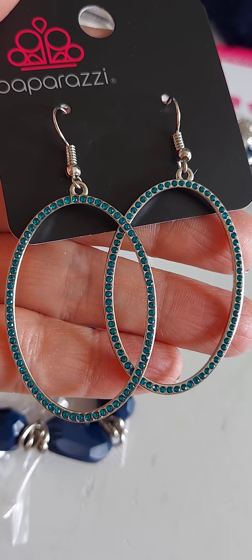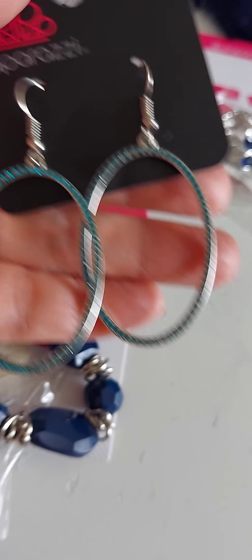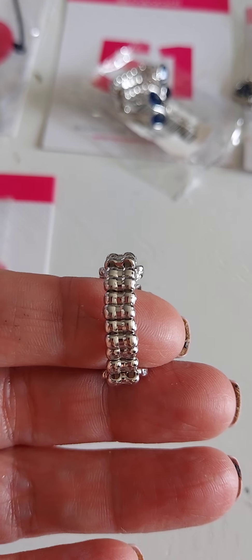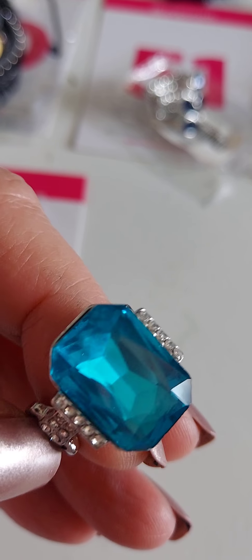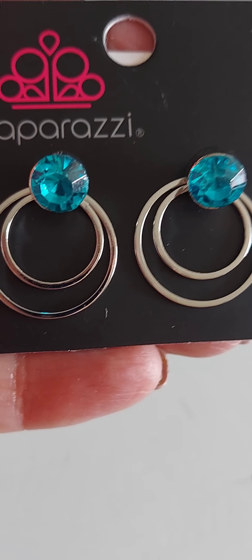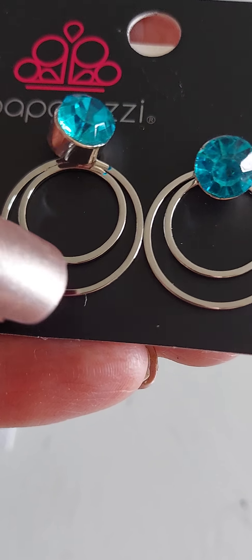We're gonna start with number 31. This is number 31. Number 32 is a skinny back and there is your stone on top — amazing. Number 33 — these are jacket earrings, so this goes out in the front of your ear, this goes behind your ear.